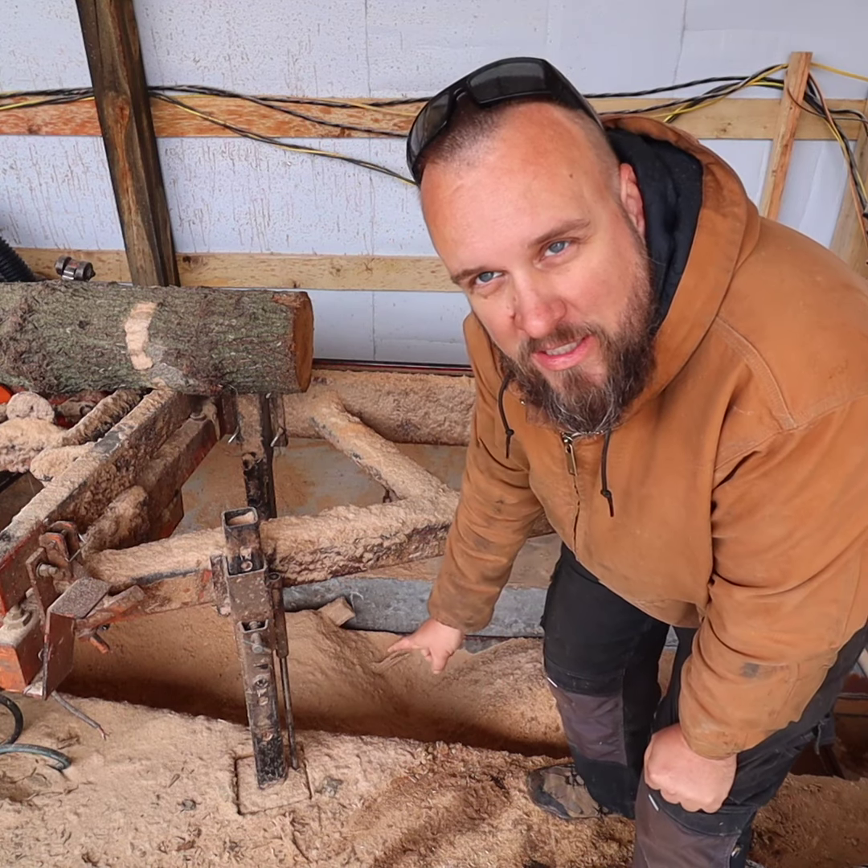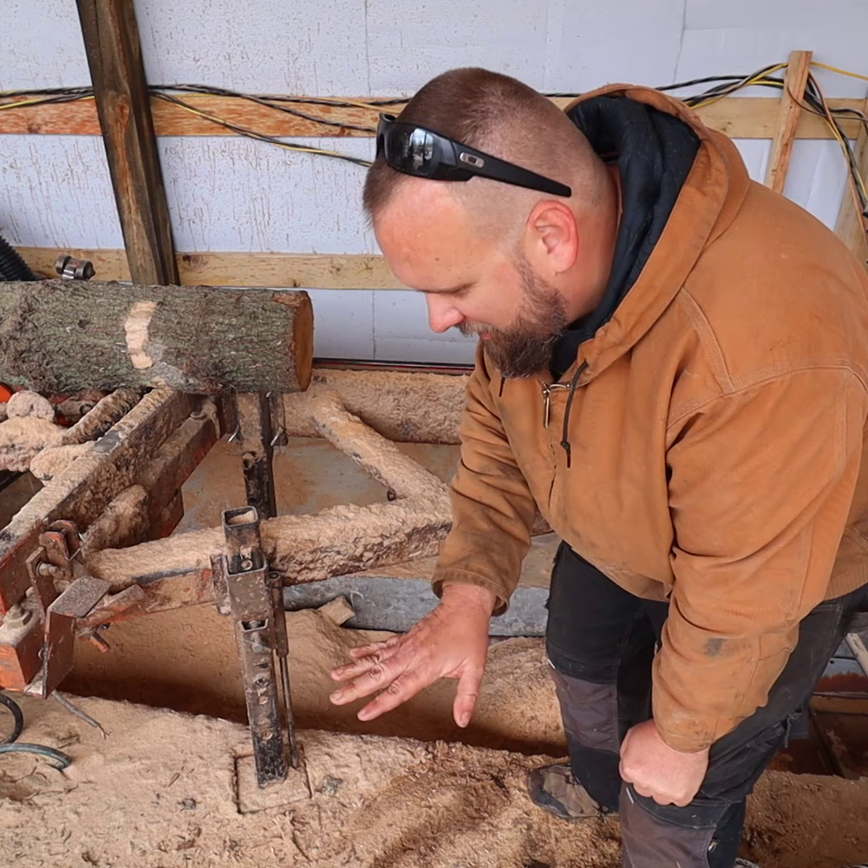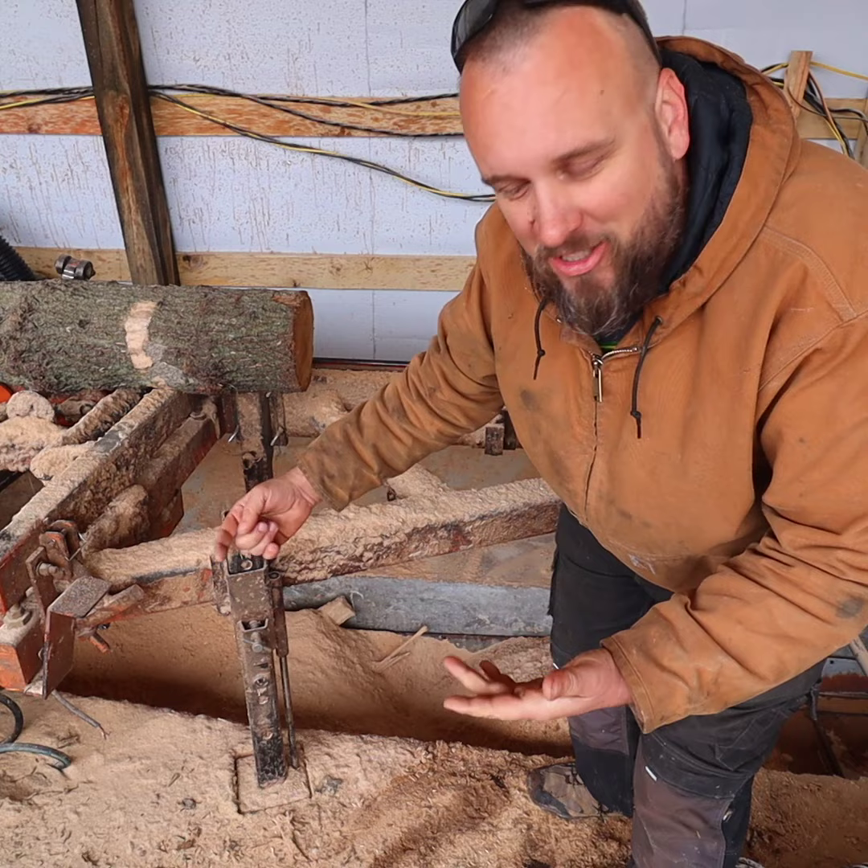The coolest thing about this building is this feed conveyor down under here. They built a concrete trough to set it in, and once a day he can just turn that on and automatically feed out the sawdust.